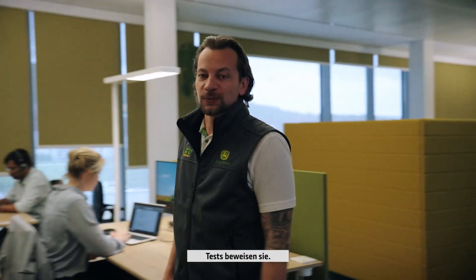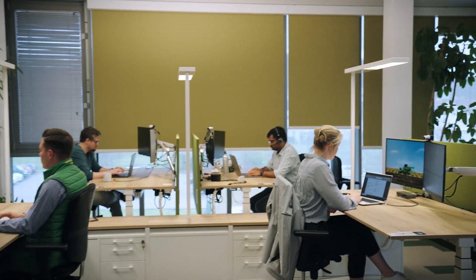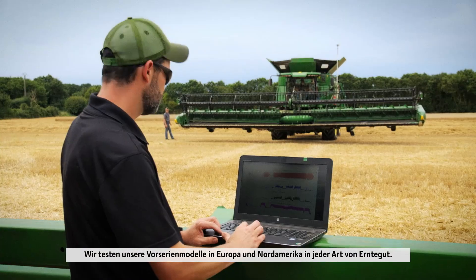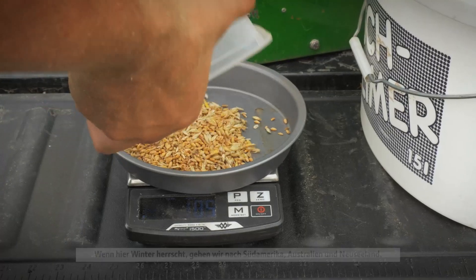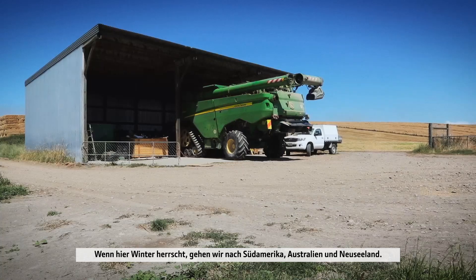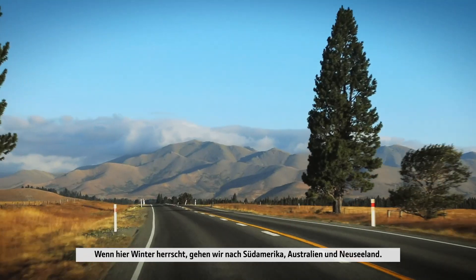Simulation defines the combine's performance, but testing is what proves it. Pre-production models are benchmarked in every type of crop in Europe and North America. When it's winter here, we move to South America, Australia and New Zealand.